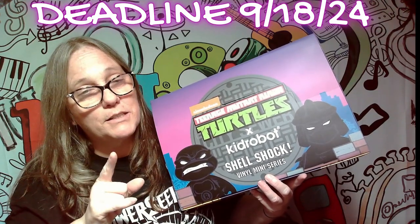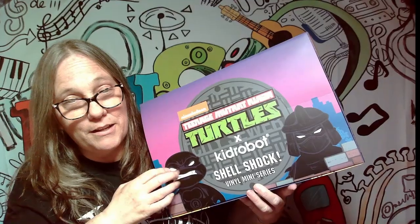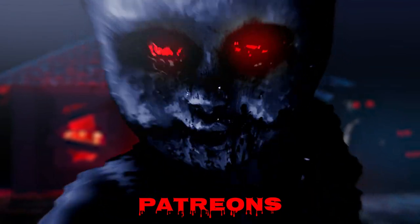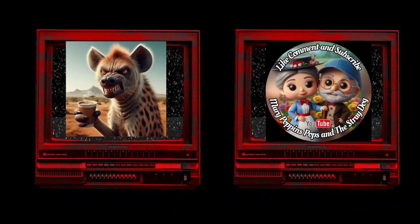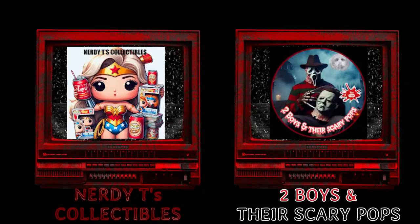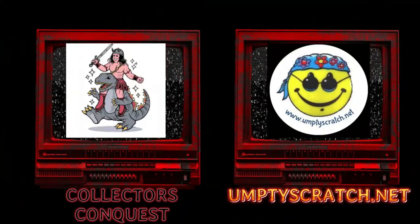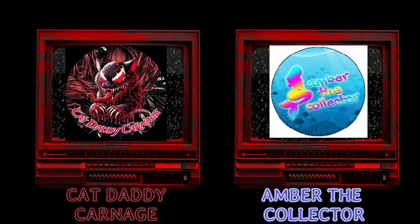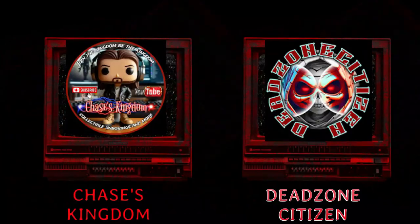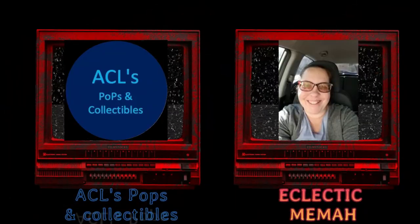Alright, so until next time guys, keep on rocking. Are you excited? I'm excited. Thank you.